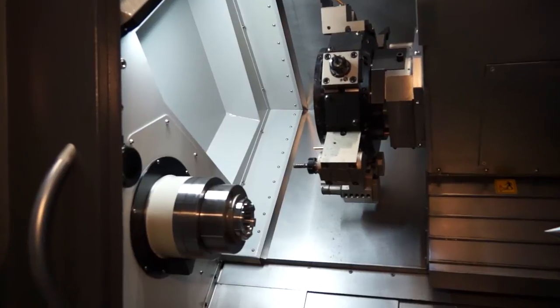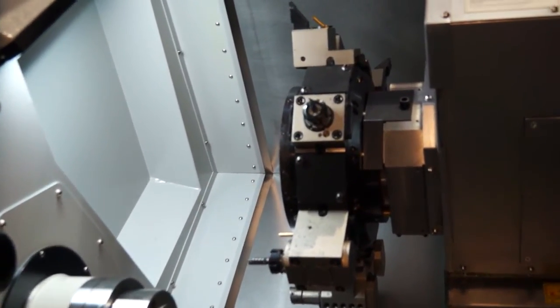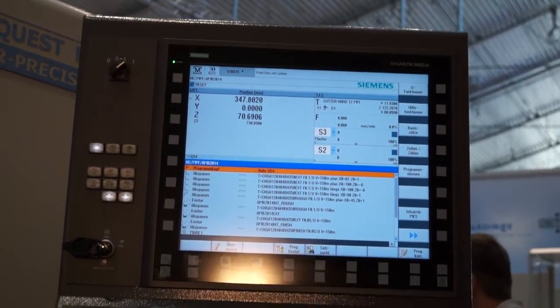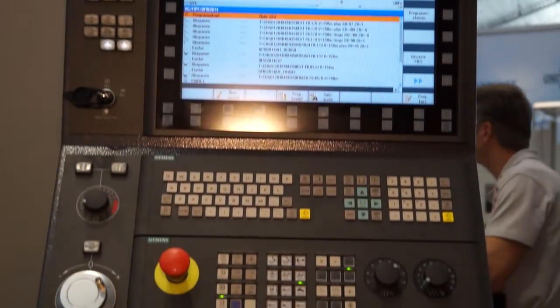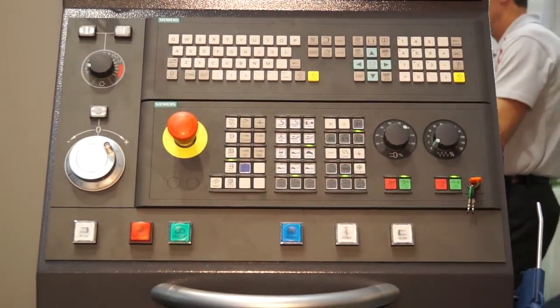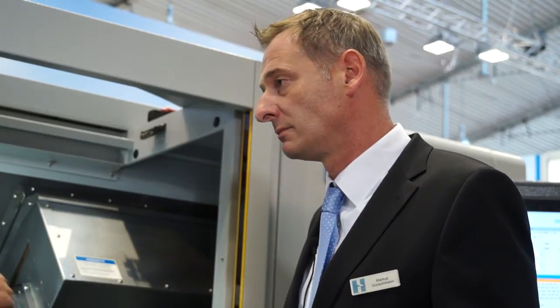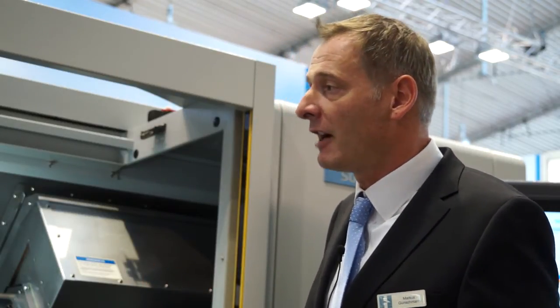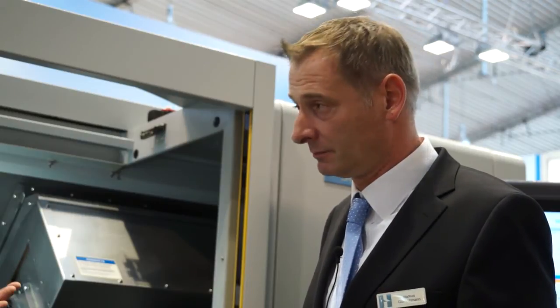And what makes the H51 different to some of the other machines in the Hardinge range? It is designed mid-priced and it's for 5 micron tolerance in process. So it's a very high precision machine? Yes. It's a very high precision machine for doing components with a CPK in 5 micron tolerance.